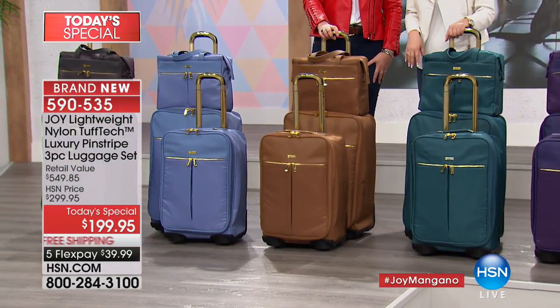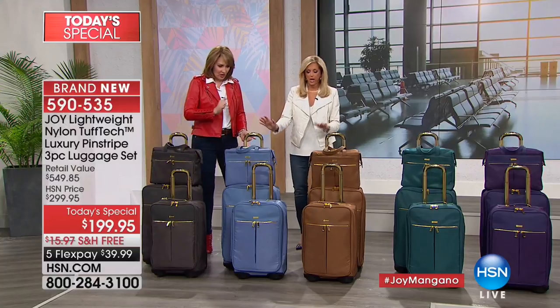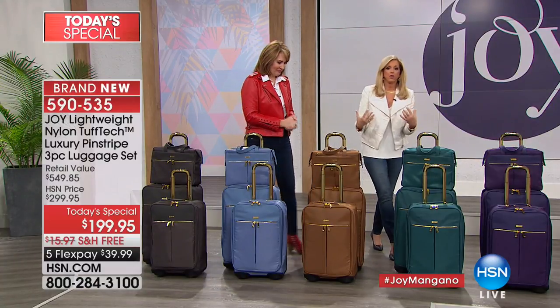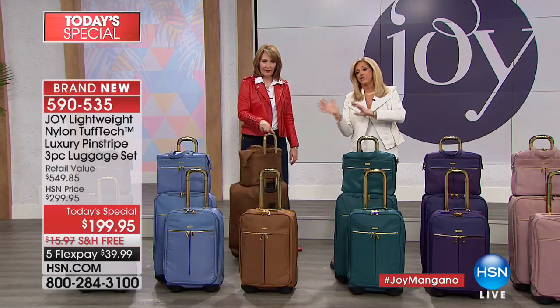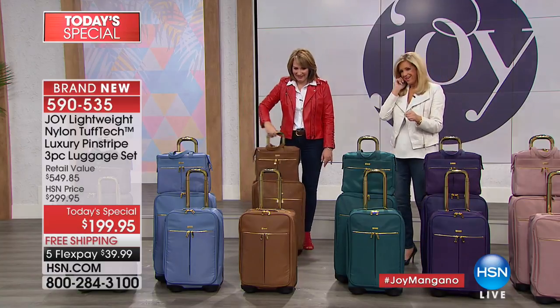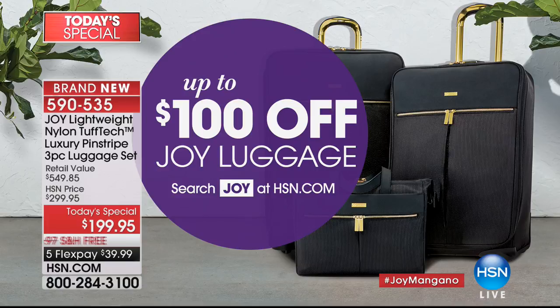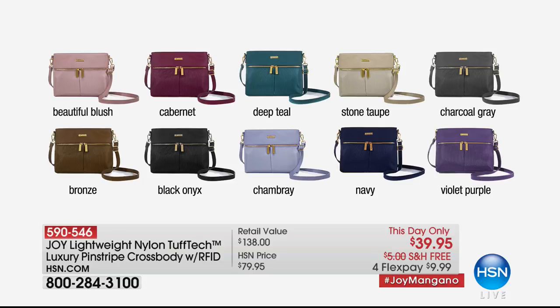It'll be your new BFF when traveling. Nothing greater than feeling confident with beautiful luggage that's going to perform. It's such a high-performance product. And you have up to $100 off on Joy's luggage — check out the entire assortment on hsn.com. Also available: matching accessories. Here are wonderful accessories to match your luggage perfectly. More than 11,000 of the luxury pinstripe crossbody have been ordered — it's the cutest crossbody at $39.95, still available in chambray, teal, taupe, navy, and a couple left in purple.